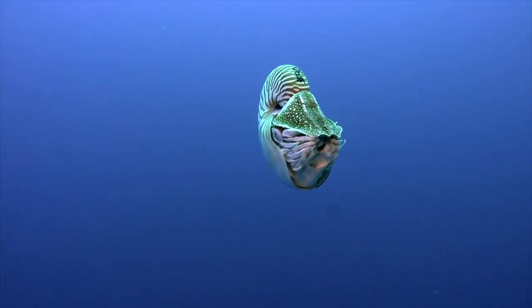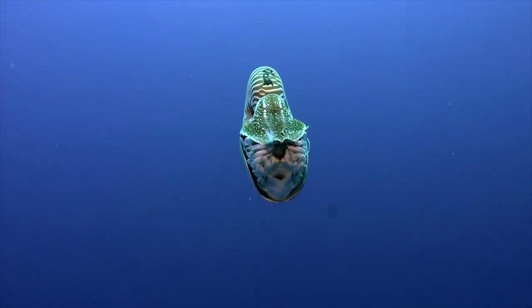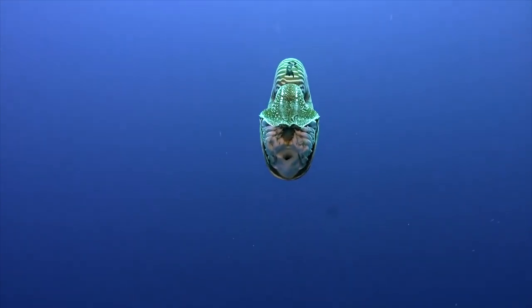They utilize their siphon to propel themselves through the water by pumping air and water in and out of their shell.